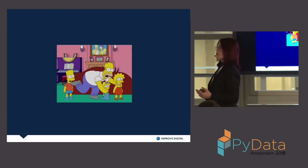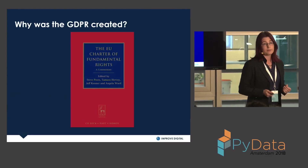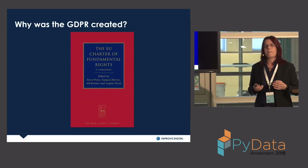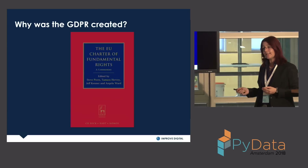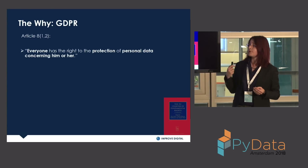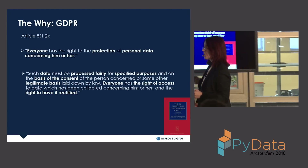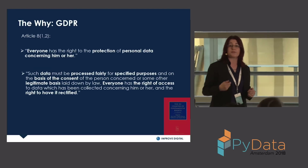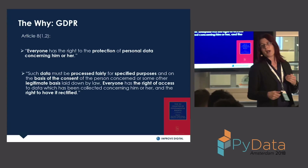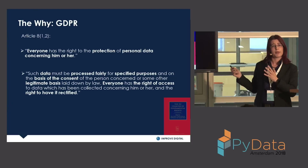Before talking more on GDPR, let's look at the background. In December of 2000, the EU published the Charter of Fundamental Rights, which listed basic rights of European citizens. Article 8 states that everyone has the right to the protection of personal data concerning them, that data must be processed fairly for specified purposes on the basis of consent or a lawful basis, and that everyone has the right to access information about data collected on them and to rectify it.